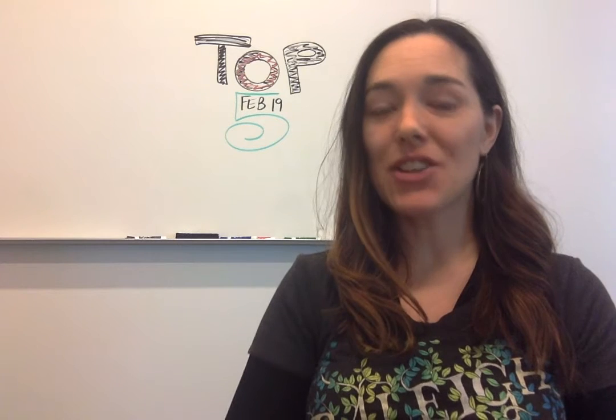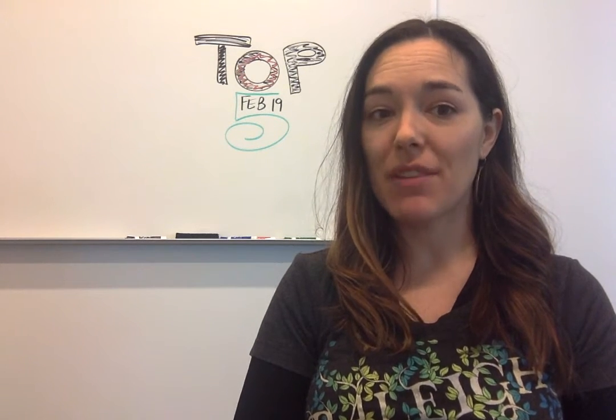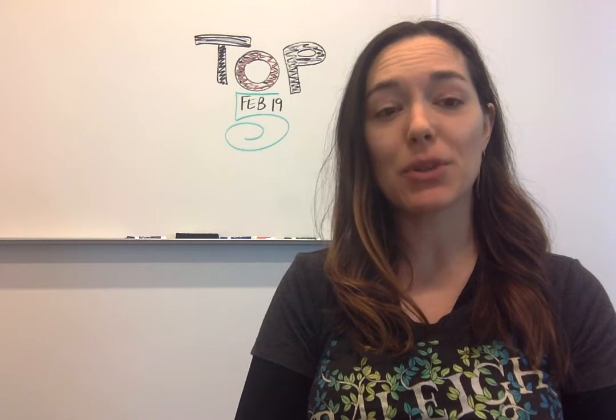At number 5, let's talk about how to build a business with open source. We introduce a new column to the site by veteran open source business builder Grant Ingersoll. Learn how he got started in this first edition of The Open Founder.